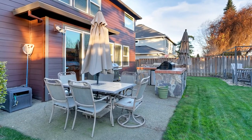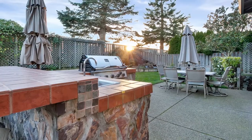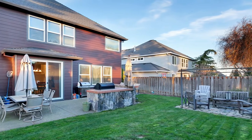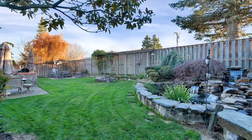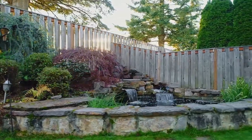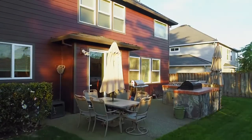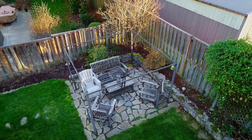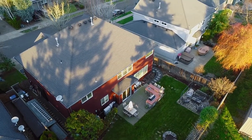In the private backyard, you can entertain in style with a beautiful custom outdoor kitchen, fire pit, and flagstone patio area. You can also listen to the sounds of the relaxing water feature.